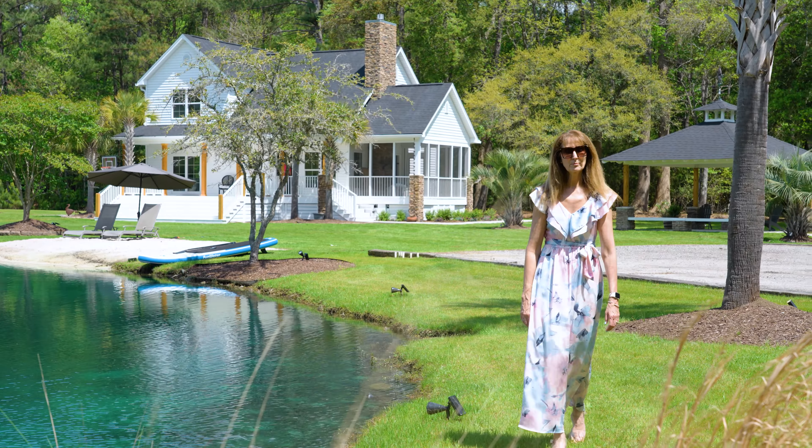Welcome to 1381 Constantine, lakefront living at its finest. The living room features high ceilings and large windows that let in an abundance of natural light, creating a warm and welcoming atmosphere.